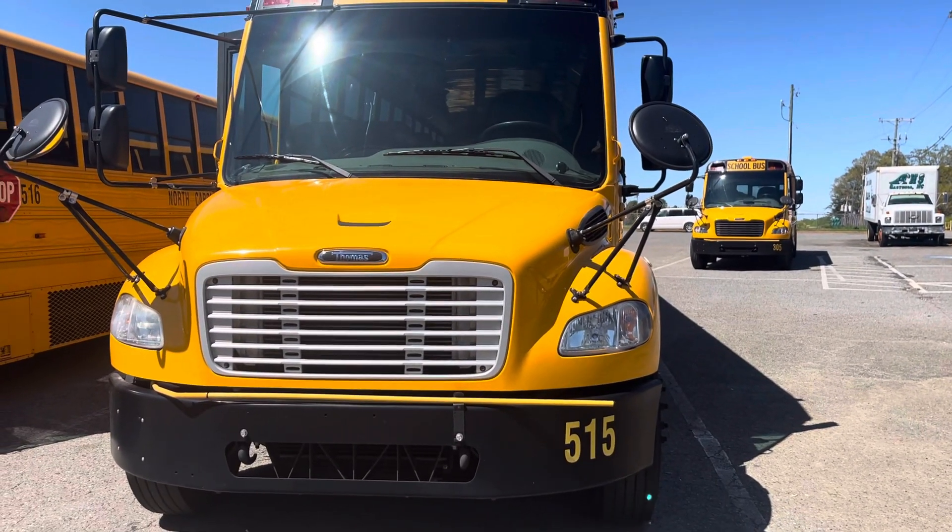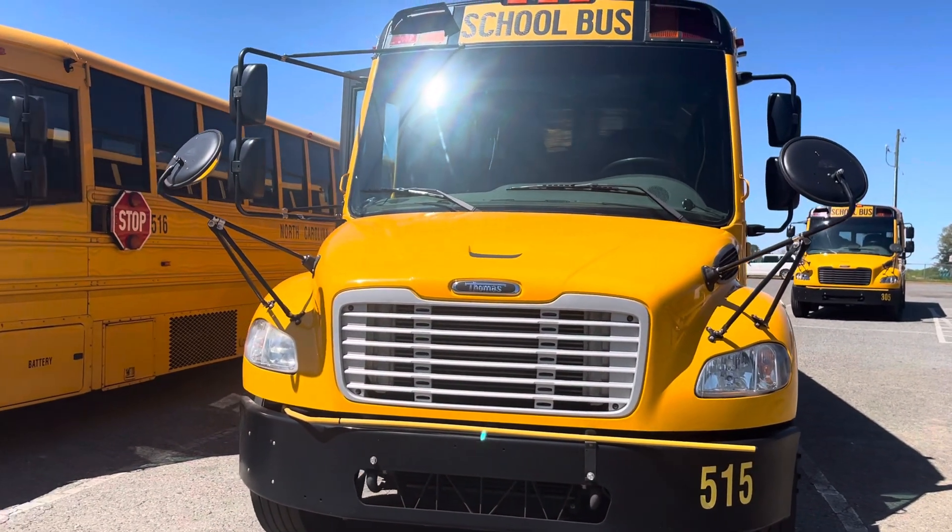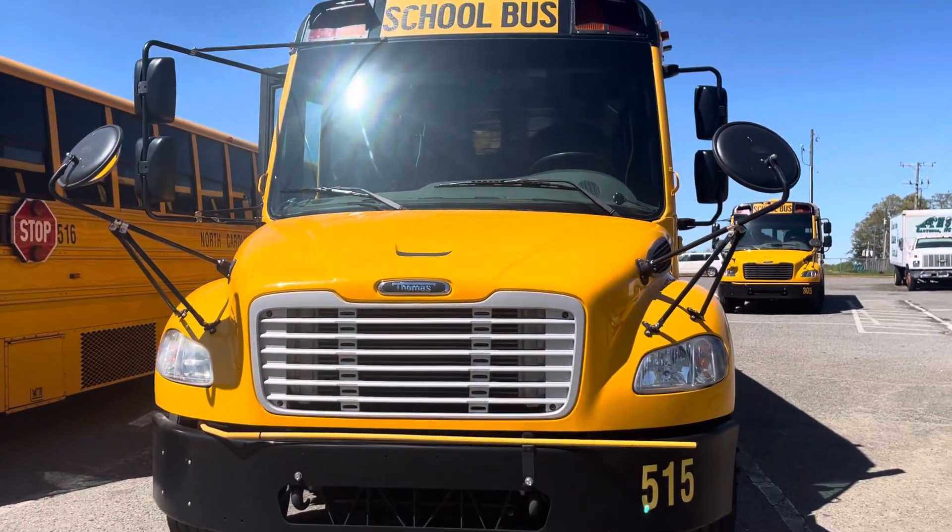All right, this is Ashbrook High School, so I want to do this one. So let's get started, shall we?